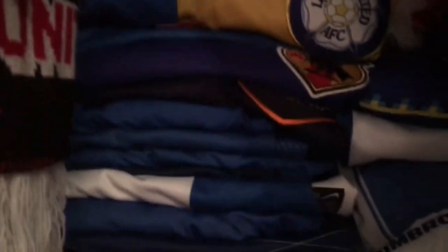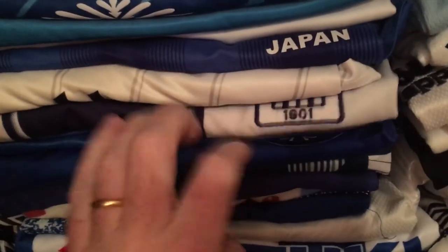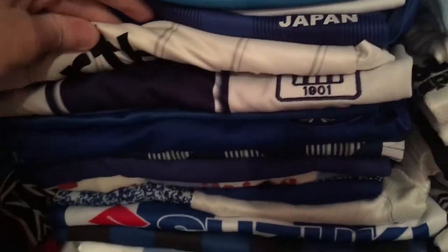Some blue jerseys here — Bayer Leverkusen, some England jerseys, Italy at the top. There are Leeds United ones — haven't shown that one yet in the video. Japan — I can see Japan right there, there's another Japan, and a few more Japan jerseys. Also Alianza Lima and Newcastle United in there.